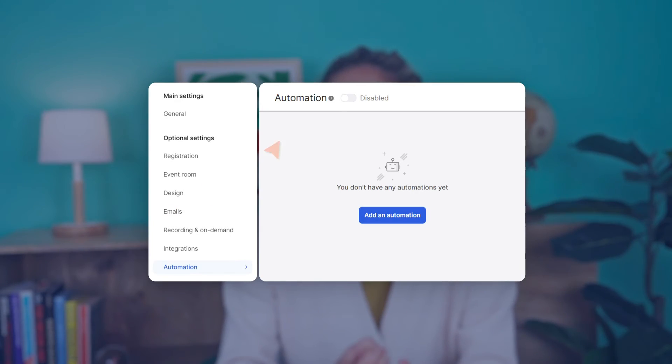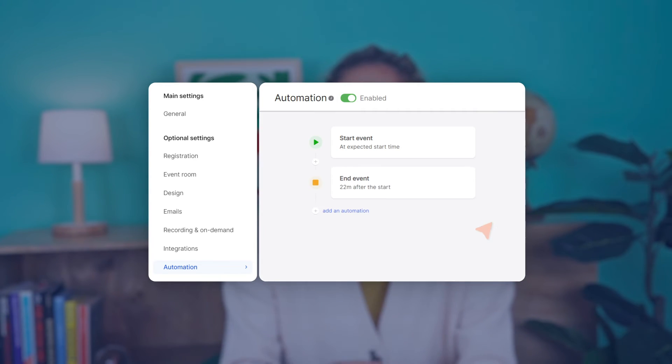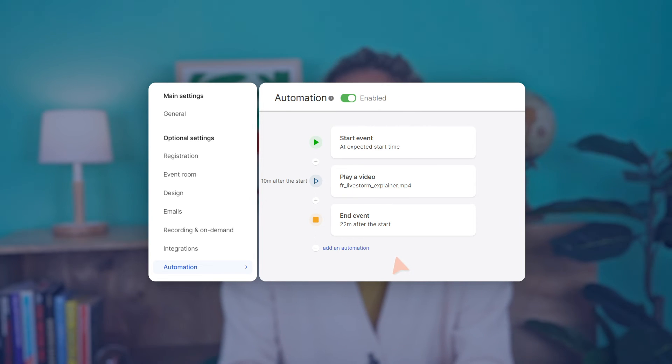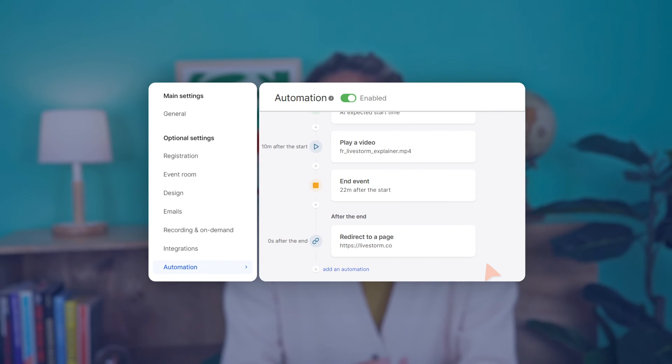In order to run an automated webinar, you'll need a suitable webinar platform that allows you to set up automation rules. When you set up an online event at Livestorm, you can set automations by creating rules at specific times. These include when your event should start and end — at the exact times listed on your registration page — when to play a video, such as a recorded presentation that plays directly when your event starts, and you also have the option of redirecting your audience. For example, if your webinar is a product demonstration, you can redirect your audience at the very end to your pricing page.